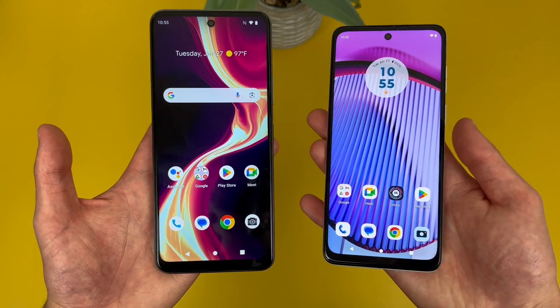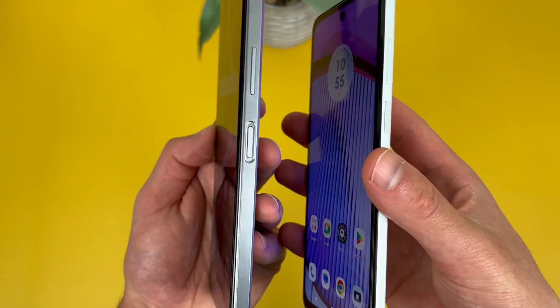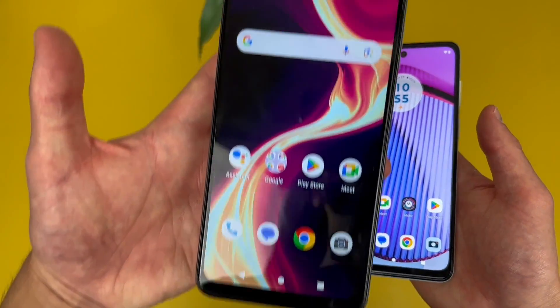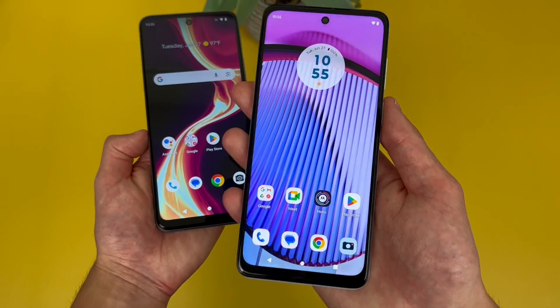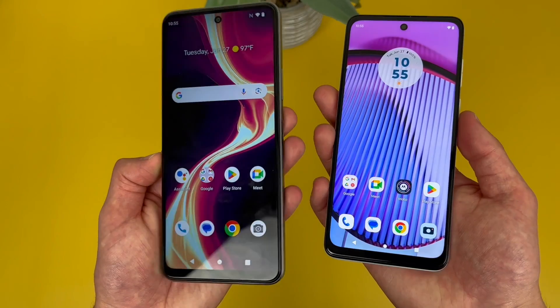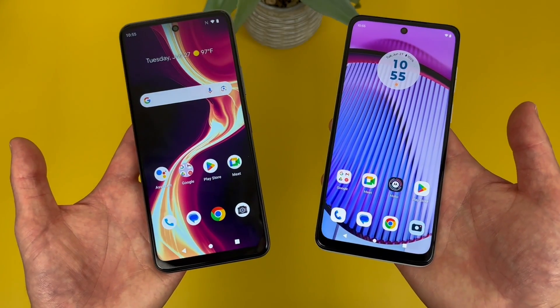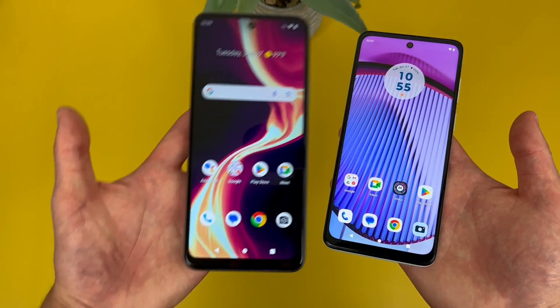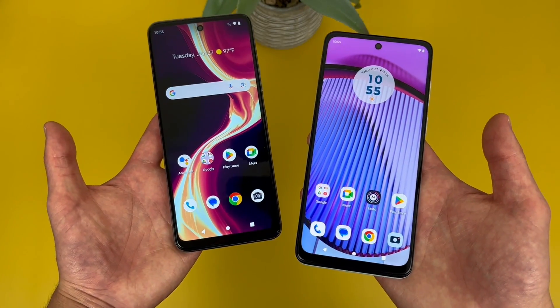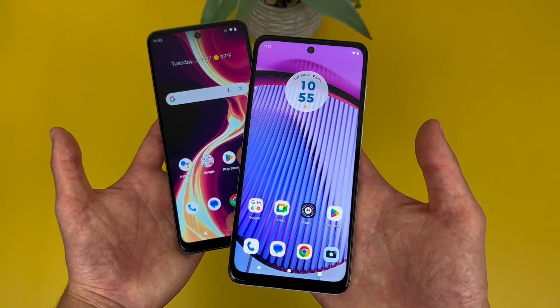For security features, both phones have fingerprint scanners right here in the power keys — definitely a great spot for a fingerprint scanner. But keep in mind, the Boost Mobile Celero 5G Plus does not have face unlock, but the Moto G Power 5G does. In general, I feel like since these phones already have fingerprint scanners, most likely not that many people are going to be too shaken up about the Celero 5G Plus not having face unlock. But if you do like that feature, keep in mind the Moto G Power 5G does have it.